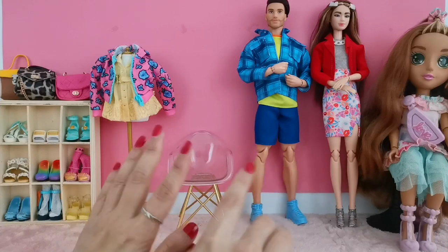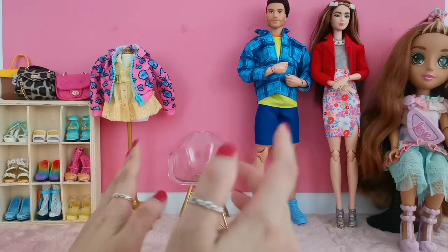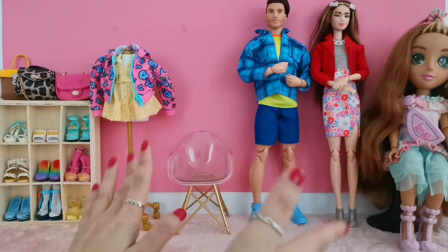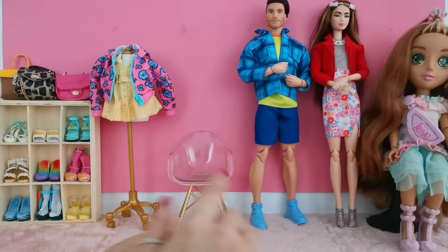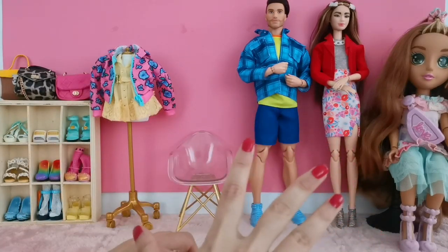Selamat Hari Raya Aidilfitri to all of you, and in conjunction with this great celebration, it is a fun time to unbox yet another doll. This would be my first Barbie, because I found them in Toy Service right here in Kuala Lumpur, Malaysia, so I'm going to go ahead and roll the montage for you to see the entire collection which is available.